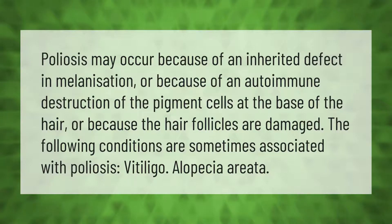Peliasis may occur because of an inherited defect in melanization, or because of an autoimmune destruction of the pigment cells at the base of the hair, or because the hair follicles are damaged. The following conditions are sometimes associated with peliasis: vitiligo and alopecia areata.